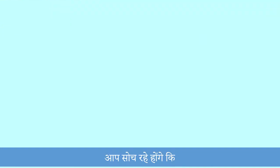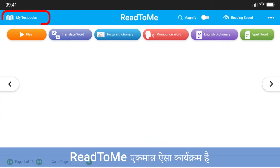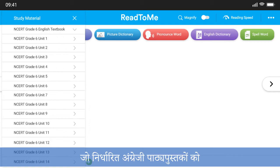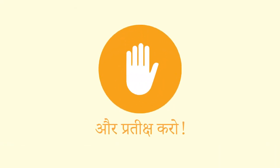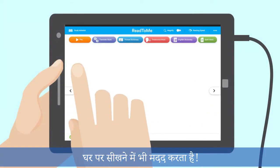You might be thinking: why is Read to Me unique? Read to Me is the only program that supports the reading of prescribed English textbooks. This means it is aligned to the school curriculum. And wait, there is more — Read to Me can also help students learn at home.